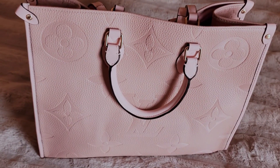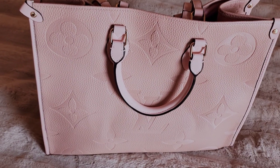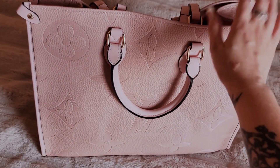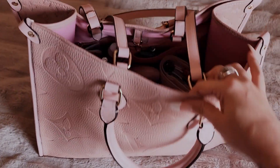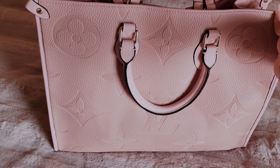Hey friend! So I decided to do a what's in my bag video. I've been wanting to do these for like ever and I don't know why I haven't. But I wanted to share what I'm currently using — it is so darn beautiful.